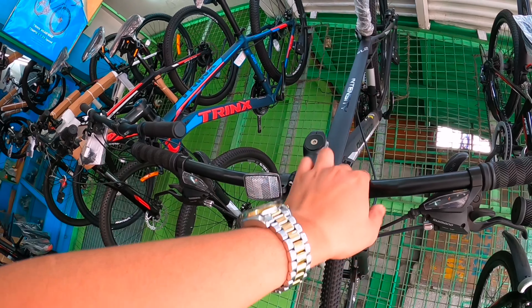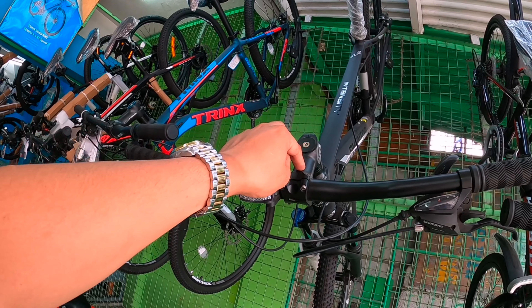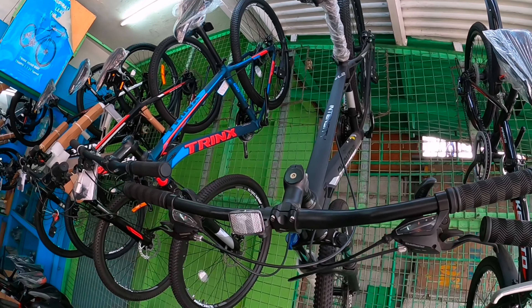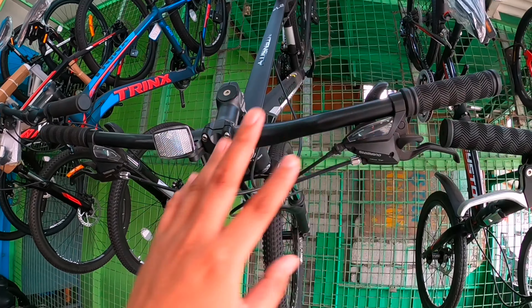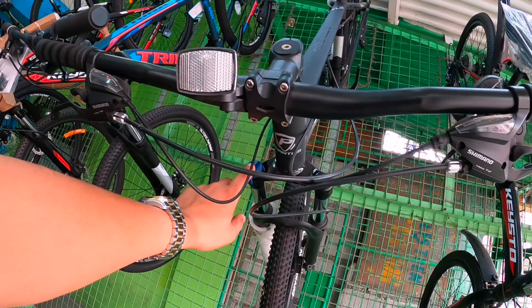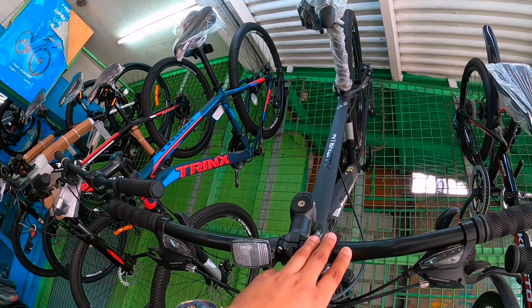Ano yung nagbago dito? Tingnan natin. Syempre yung sa shock nya — hindi pa sya nakalockout po. Trinx. Pero budget bike. Pasok to sa budget na 12,000 lang. May 29er ka na. Aloy pa. Naka-internal cable routing na rin sya. At saka hydraulic na rin pala ito. Naka-X Spark.